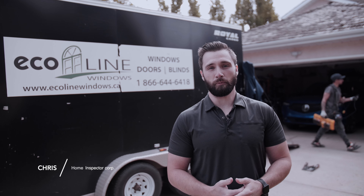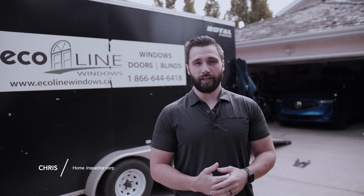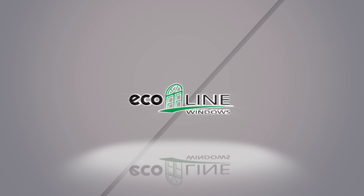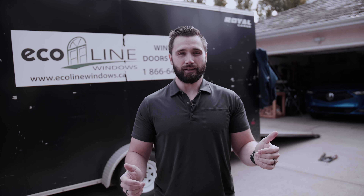Hey everyone, Chris here with the Calgary Home Inspector Corp. I am out in Shawnee Slopes looking at a window installation that's been done by Ecoline Windows. There's a truck behind me and we've got guys in action right now, so we're hoping to catch a couple different stages of the installation process.